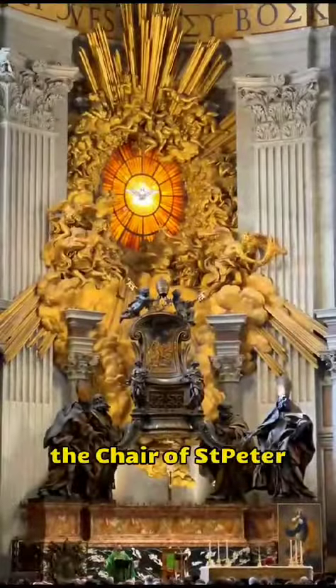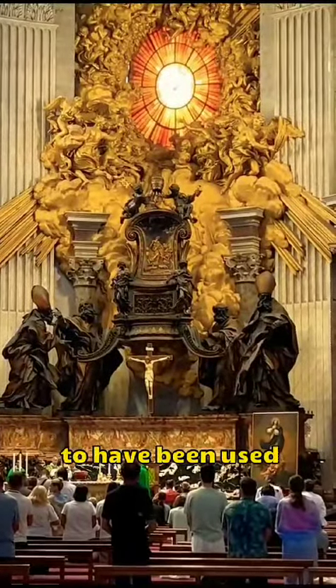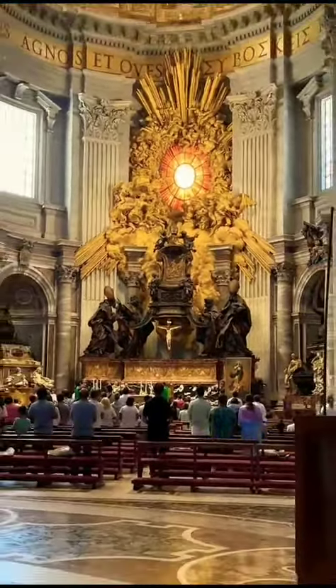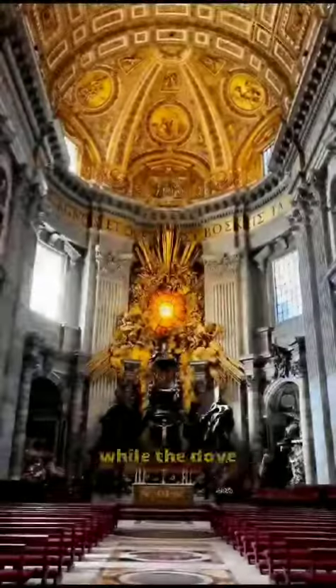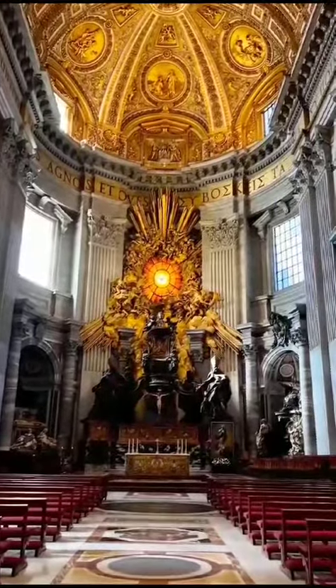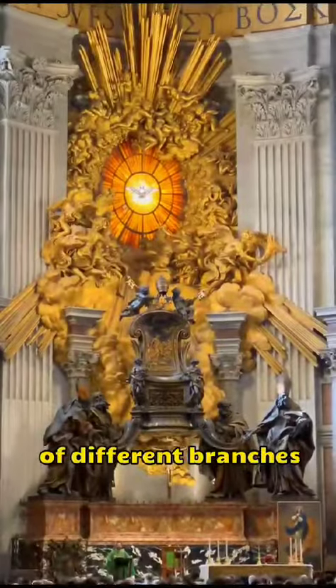The first is the Chair of St. Peter, an oak seat believed to have been used by St. Peter himself over 2,000 years ago. The stained glass above it represents divine light, while the dove symbolizes peace. Below, four statues of saints represent the unity of different branches of Christianity.